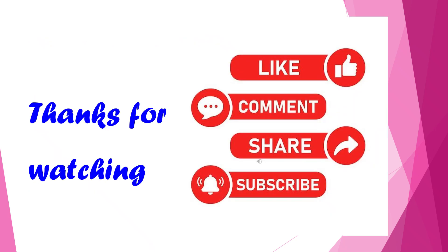Thank you for watching. I hope this session helped you understand the nursing management of the second stage of labor in a clear and practical way. If you found the explanation useful, please feel free to like, comment, share, and subscribe for more learning content.